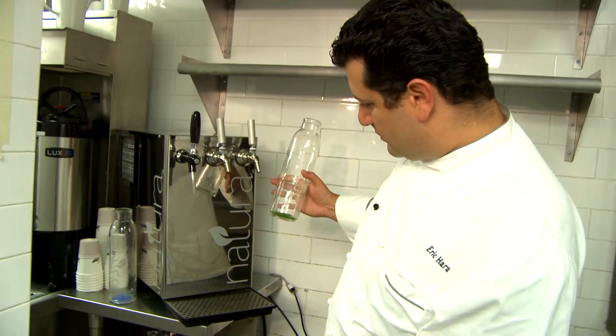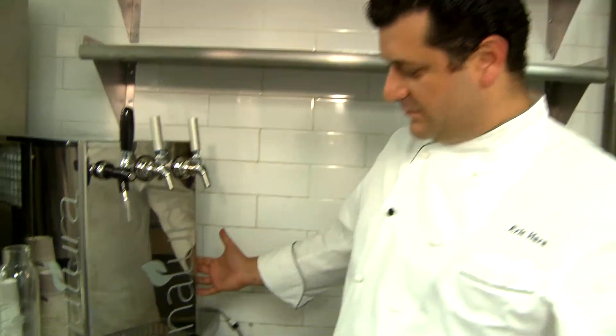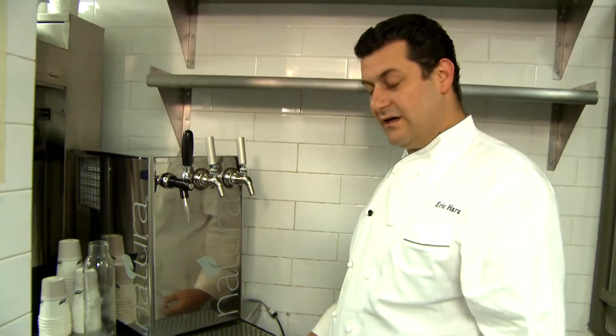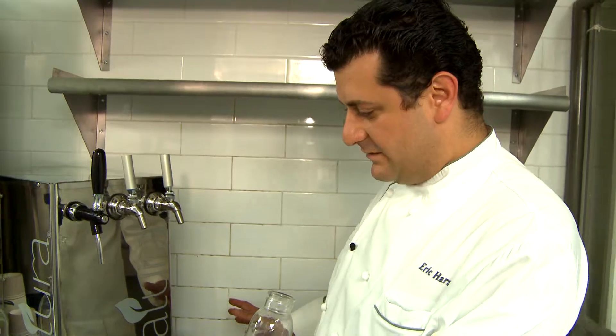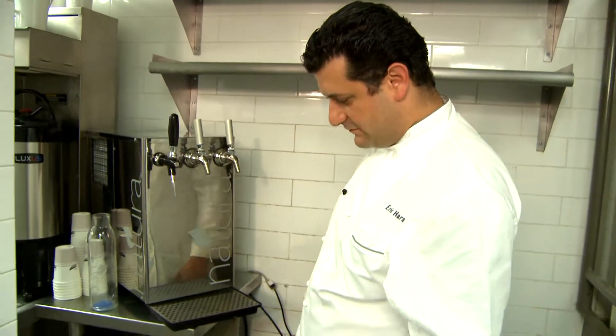One of the benefits of Nutura water for us in the Oak Room: one, the size, the feasibility of the machine. It fits into a compact space, it relieves a lot of storage. We don't have a lot of storage here, so besides the environmental impact, the feasibility of this product for us is phenomenal.